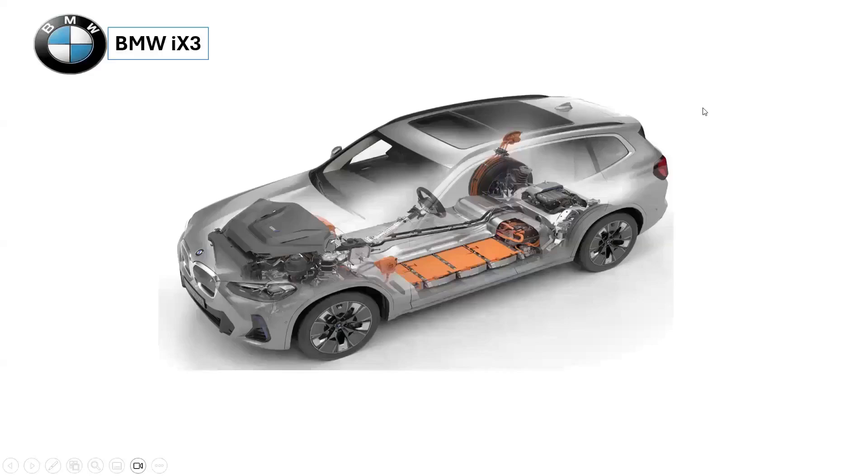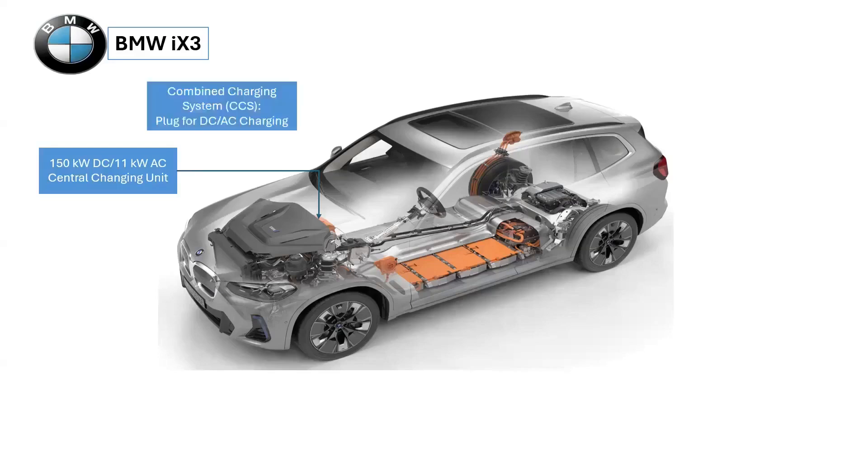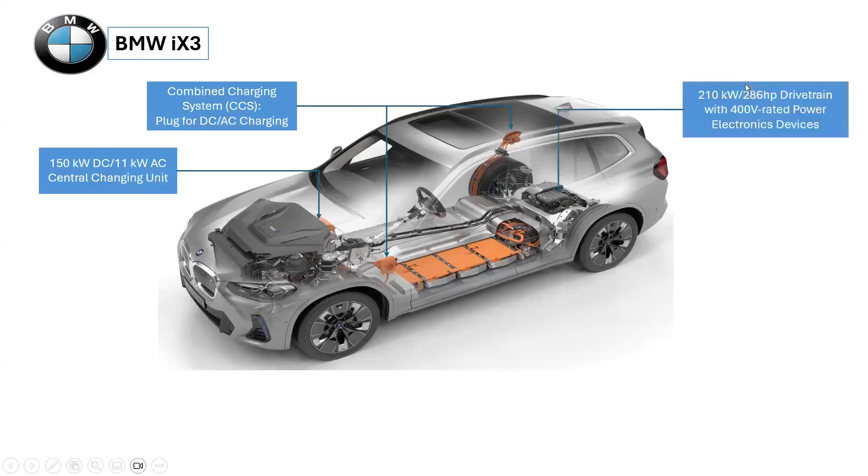The BMW iX3 features a central charging unit with ratings of 150 kilowatts for direct current (DC) and 11 kilowatts for alternating current (AC). Therefore, the vehicle has a combined charging system for DC and AC, charging via two different plugs.